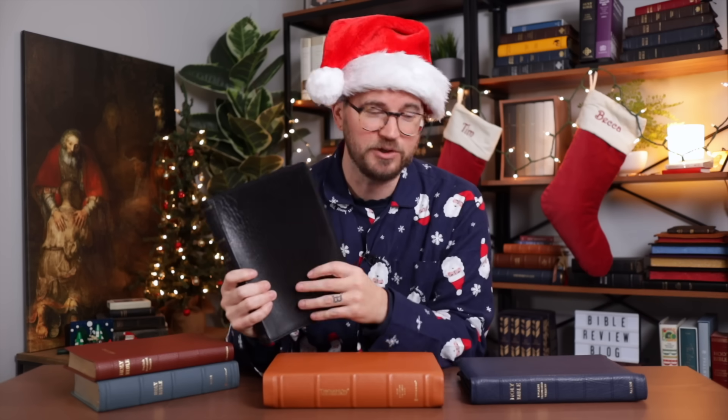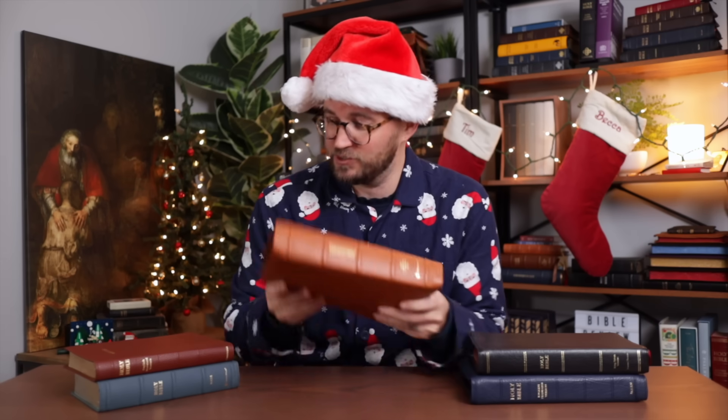Right here is a KJV giant print — I know a lot of you out there love the giant print Bibles. This is a massive, giant print KJV center column reference Bible, and it's also very soft and floppy. And then we have the new NASB Thompson Chain Reference Bible, part of the premier collection by Zondervan. So we have two ESVs, two NASBs, and a KJV.